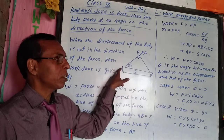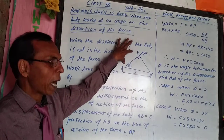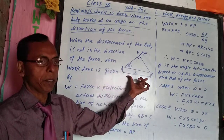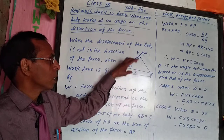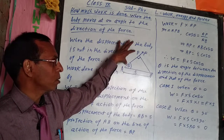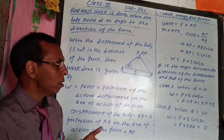Suppose a boy is pulling a toy car with the help of a string. The direction of the force applied by the boy and the displacement are different, and the angle formed between the applied force and the displacement is equal to theta. How will you find the work done by the boy?